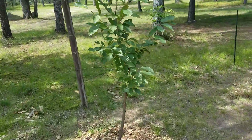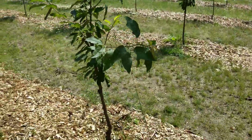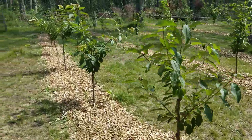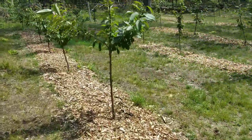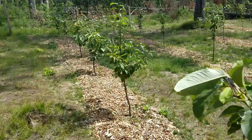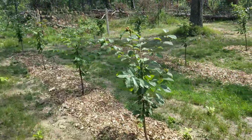They say sometimes you lose 10 percent of the trees when you plant. Well, thank the good Lord, because I'll tell you right now I haven't lost a one. I've been babying them like big babies. It's a new experience, it really is, and I'm enjoying it.